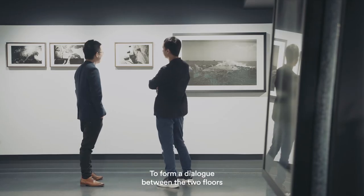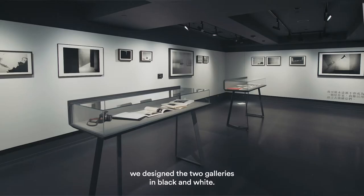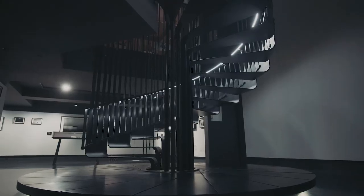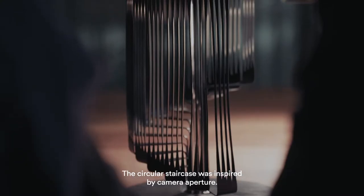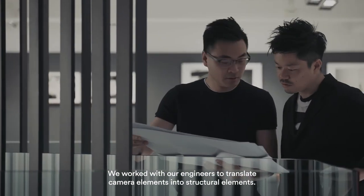To form a dialogue between the two floors, we designed the two galleries in black and white. The circular staircase was inspired by camera aperture. We worked with our engineers to translate camera elements into structural elements.